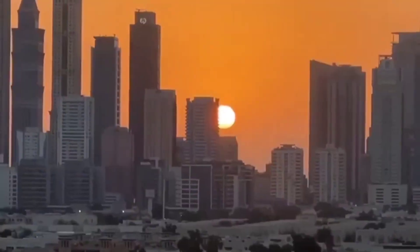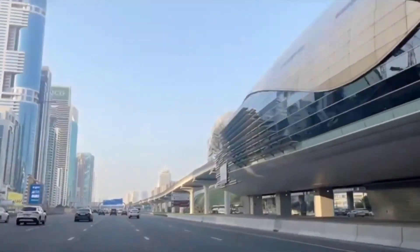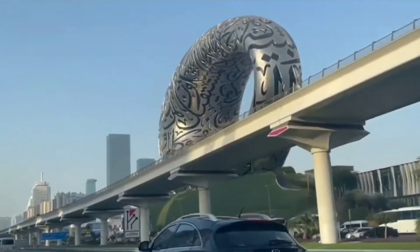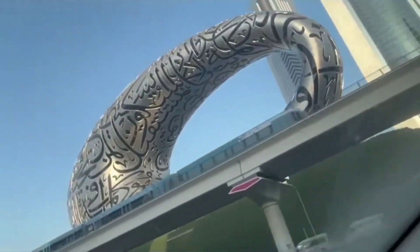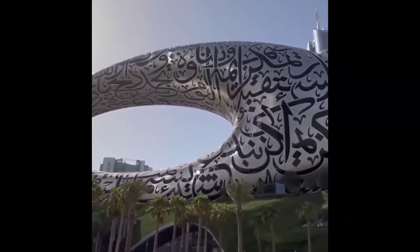Good morning from Dubai! I started my first day with a yummy breakfast and then left for my first day Dubai city tour. I am sure Dubai is a dream destination for all of us, because here we get a lot of adventure, entertainment, shopping, and modern culture. So let's go — I am going to take you first to the Museum of the Future.